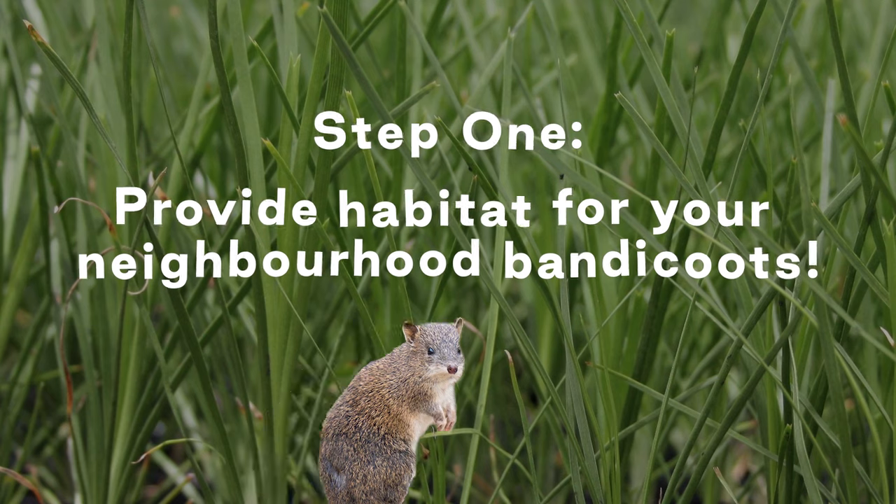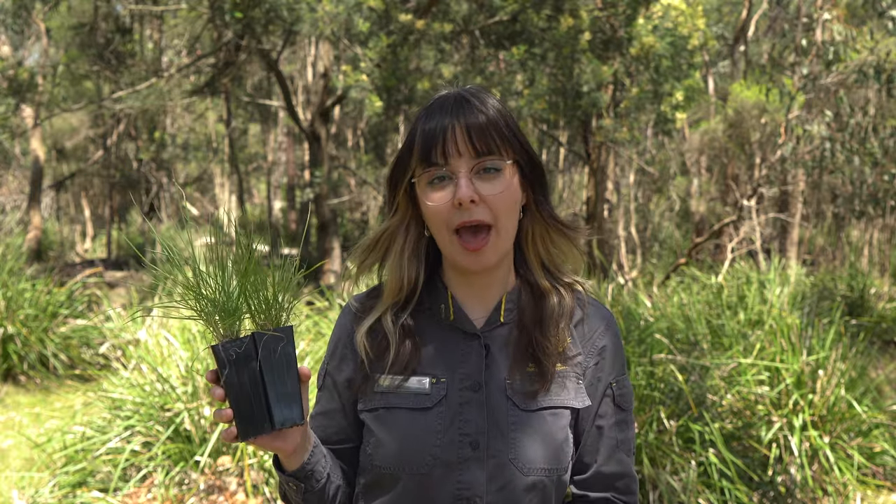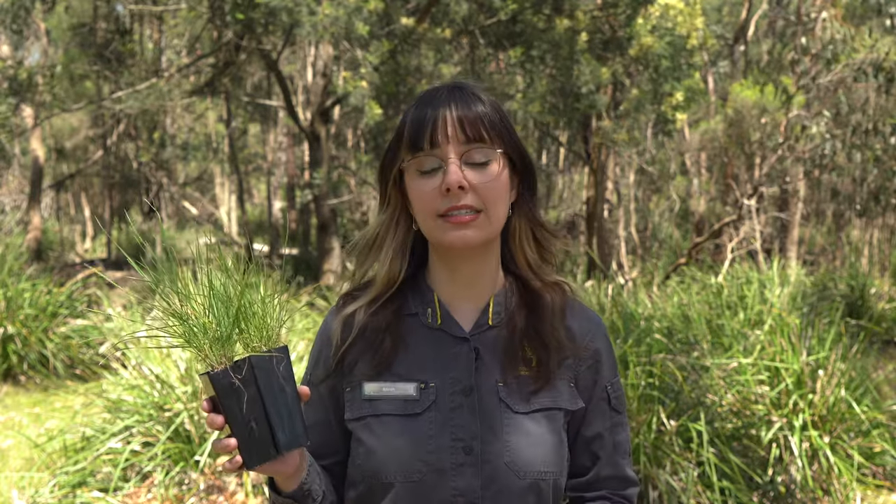Step one: provide habitat for your neighbourhood bandicoots. With so much of their habitat now lost, Southern Brown Bandicoots are more exposed than ever. Planting habitat not only provides them with protection, it also gives them places to nest, rest, and forage for food.